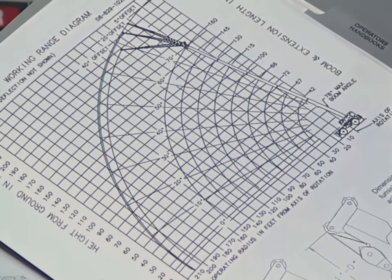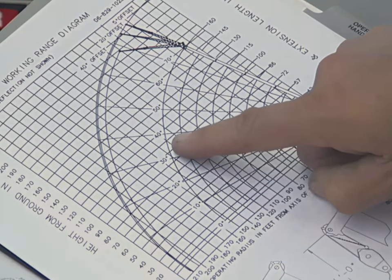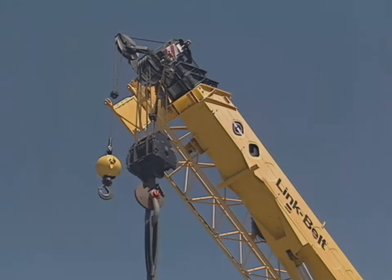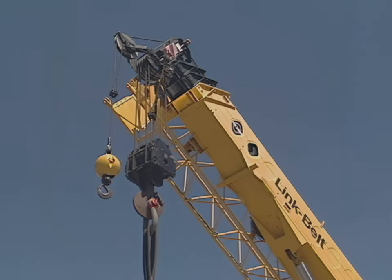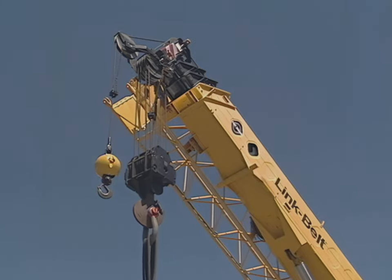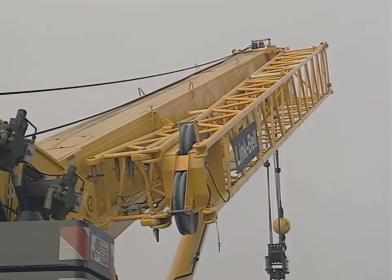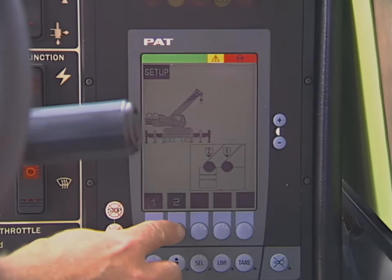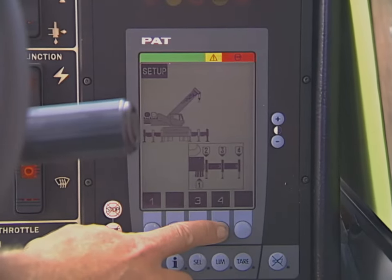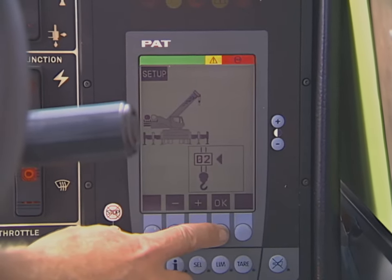The range diagram is a valuable planning tool used to determine whether a lift can be made with a specific crane or configuration. On most mobile cranes, deductions from gross lifting capacities must be taken for components attached to the boom such as the main block, the auxiliary block, stowed or erected extensions, and auxiliary boom heads. Always consult the manufacturer's load chart for applicable deductions. LMIs provide valuable information to the operator but must be used only as an operational aid and must never be used to replace the load chart.